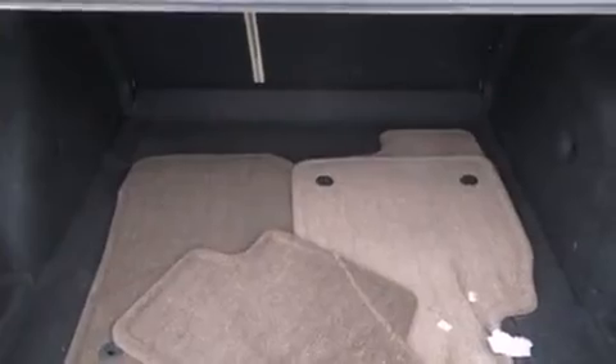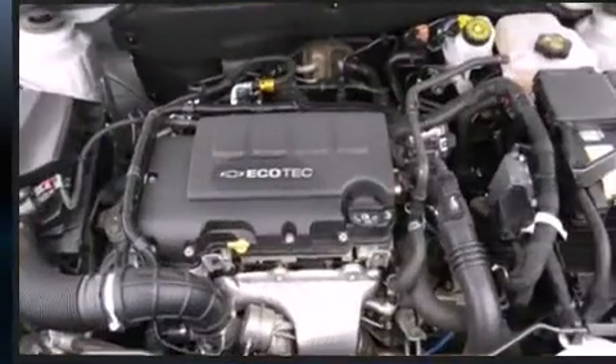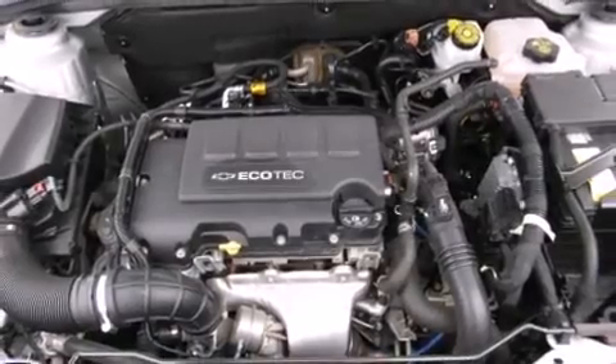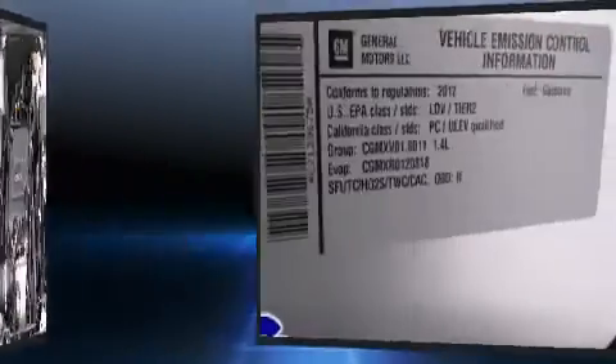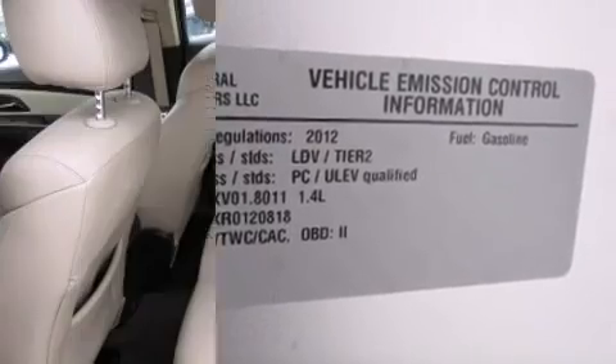Chevrolet infused the interior with top-shelf amenities such as leather upholstery, a tachometer, variably intermittent wipers, a trip computer, front fog lights, heated door mirrors, and power windows.